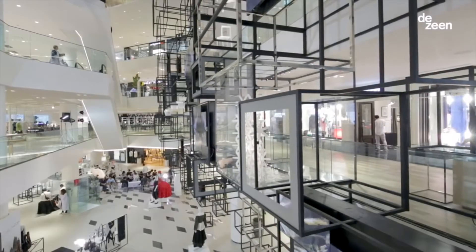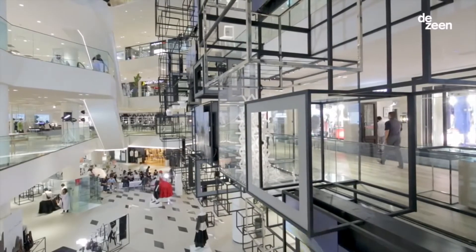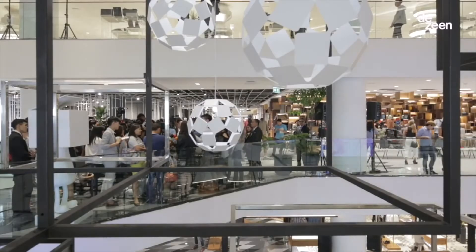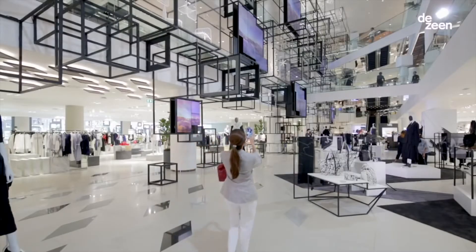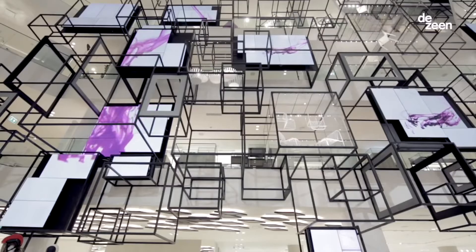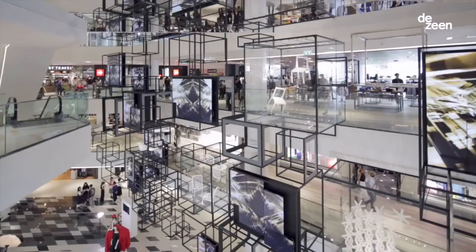The initial idea was how to create the flow inside the space. When people walk in, I wanted them to look upwards or look through the space. In the beginning there were small voids, but we tried to connect them as much as possible so the atrium becomes more like a canyon.